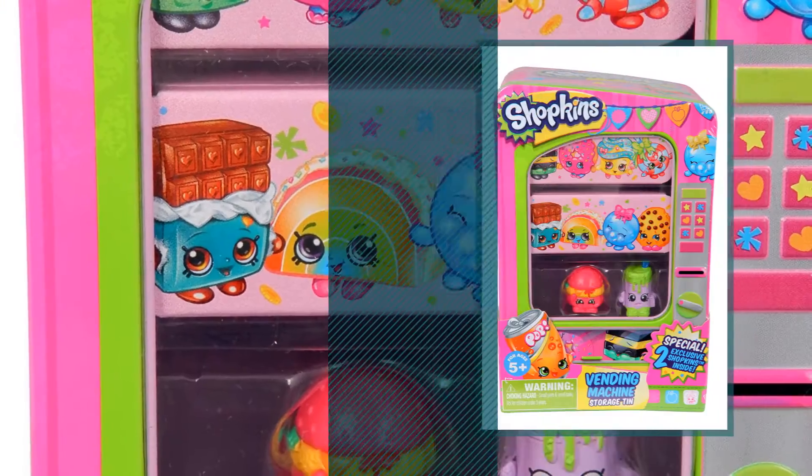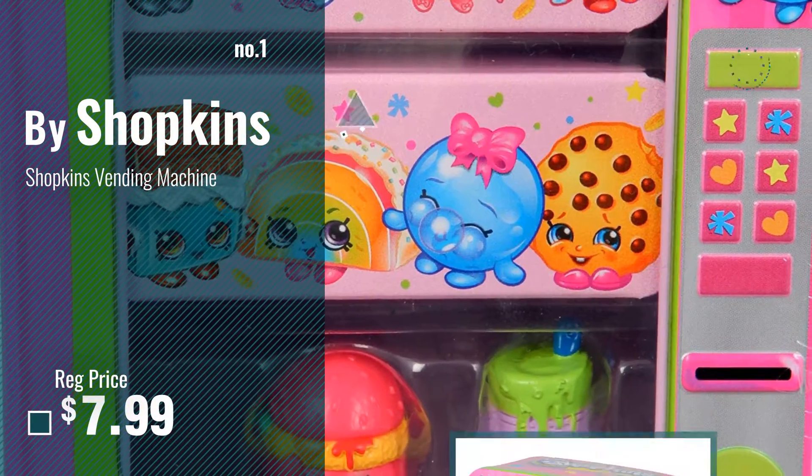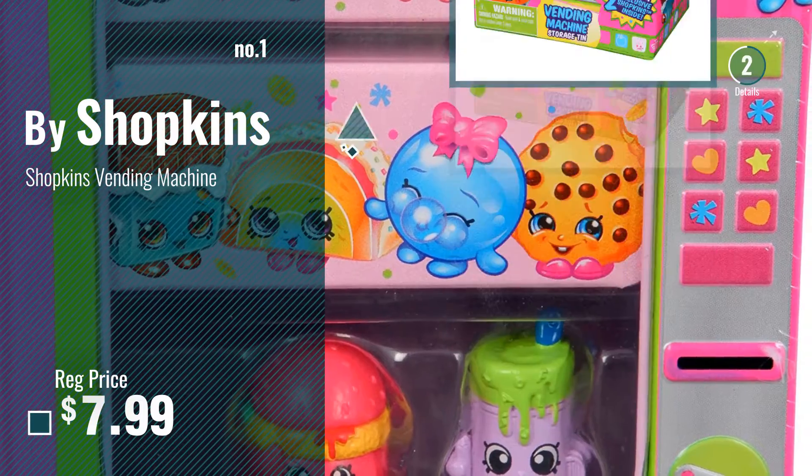Number 1 — most popular, by Shopkins. Watch this video and choose your favorite.